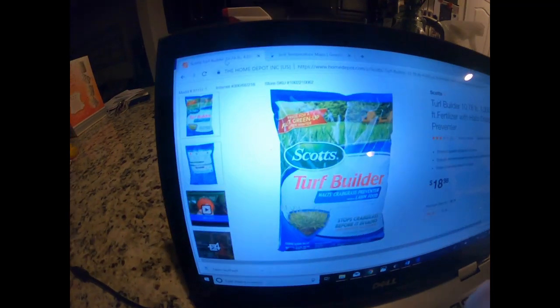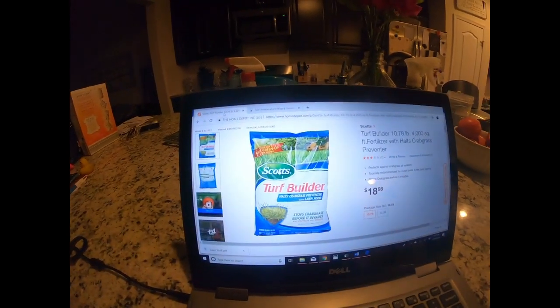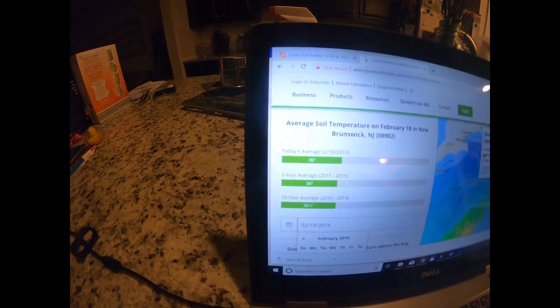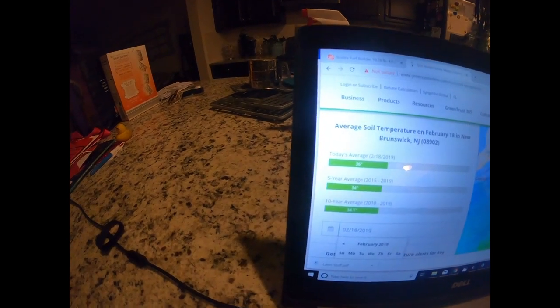This week's lawn question came from New Jersey, and the question was: 'Hey Aiden, we get quite a bit of crabgrass in our area — what is a helpful and easy product to use to prevent it?' I am going to recommend Scott's Turf Builder with Halts Crabgrass Preventer. It's only $18, and this is what you want to look at. In your area, the soil temperatures currently — I don't know if you can see that — are at 36 degrees for today.